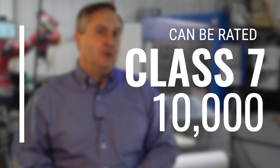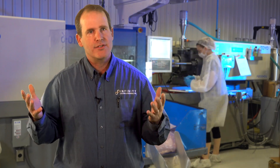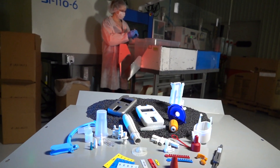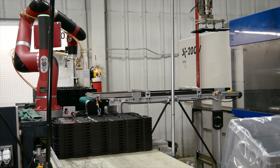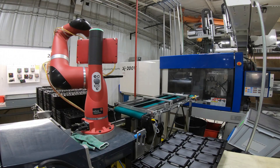Our clean room can be certified to even cleaner than class 100,000. As far as we know, it's the only one within 300 miles of where we're standing today. At Infinity Molding we have a trusted reputation and our PPMs are stellar in the industry. Many of our customers have zero PPM with our products — and how we achieve that is through automation, tooling expertise, and processing knowledge.